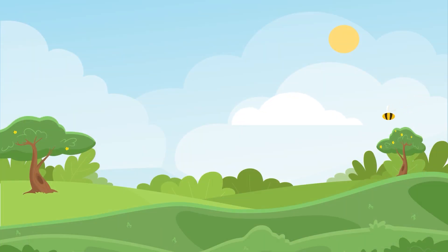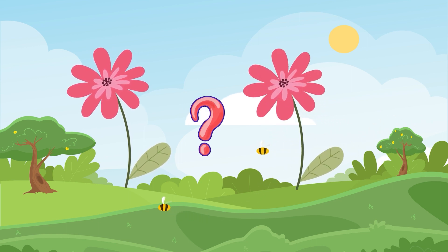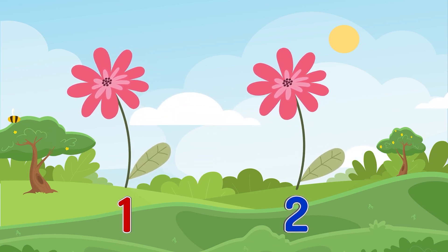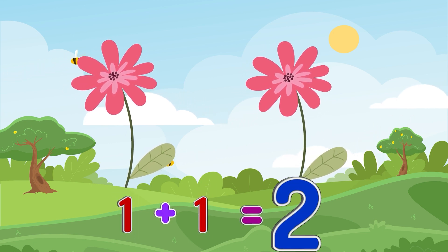There is a flower on the glade, and there is another one next to it. How many flowers are on the glade? One, two! One flower plus one flower equals two flowers.